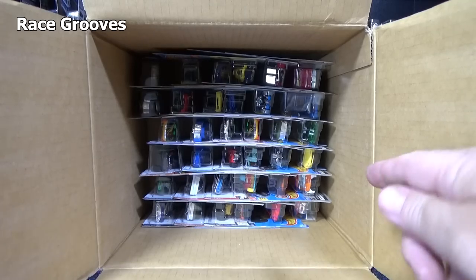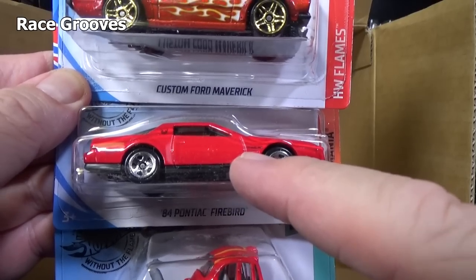We've already seen three of the new models. There is a fourth. Is it new or is it not?